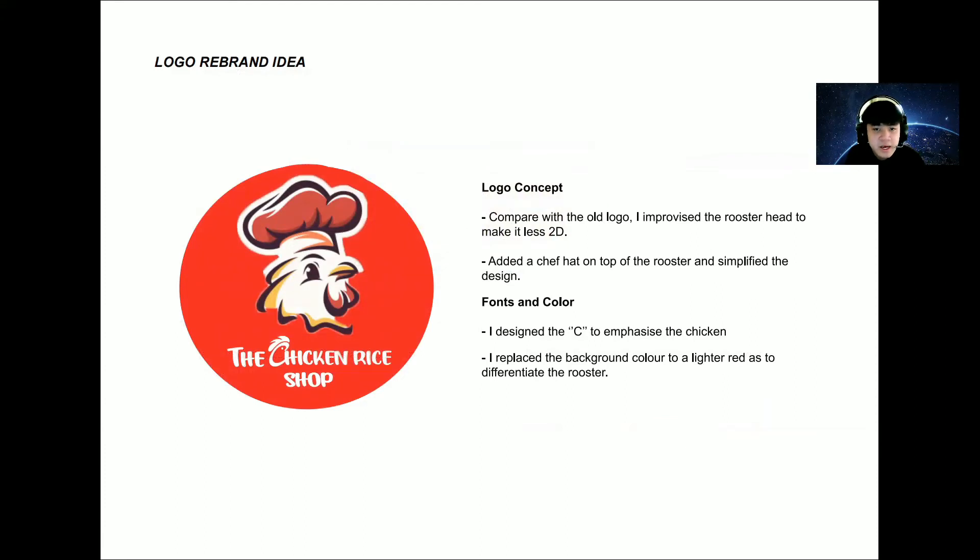This is my rebranding idea. Let's talk about the concept first, comparing it with the old logo. I improved the rooster head to make it less busy, added a chef hat on top of the rooster, and simplified the design with some yellow shading. For the font, I redesigned the letter C to add emphasis, and for the background I replaced it with a lighter red in a different shape to differentiate it from the rooster and the chef hat.